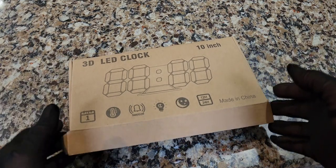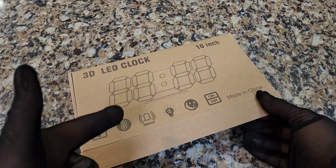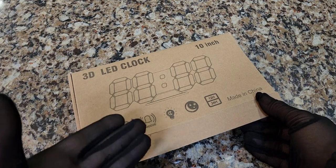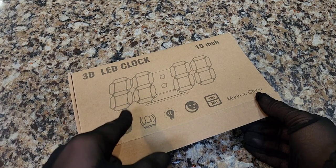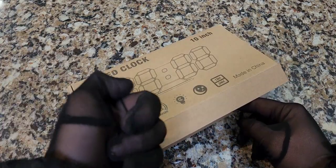So this has a remote control. You can set the time, the date, your alarm — yes, the alarm. That's the main feature that I need. And the brightness. This comes in many different colors — it's neon, baby. And you can change it with one button. Boom.